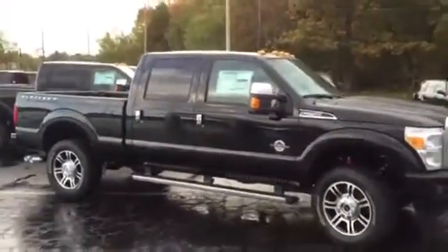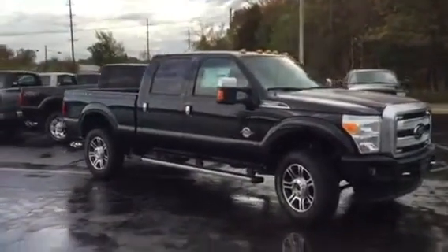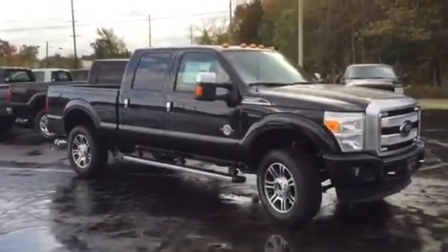This is brand new, just came in — probably got less than 10 miles on it. We'd love for you to come down and check this out. Alright, thanks John.